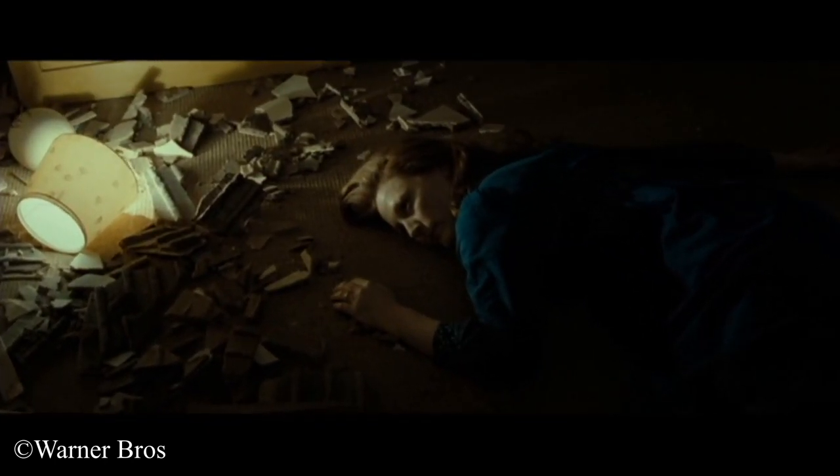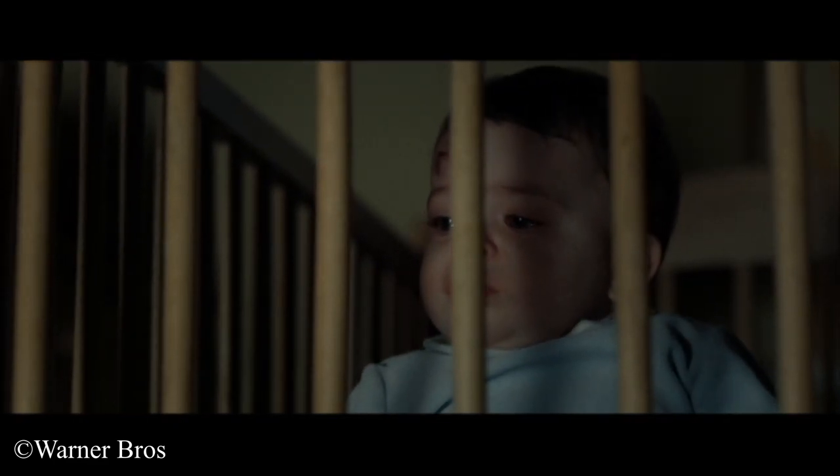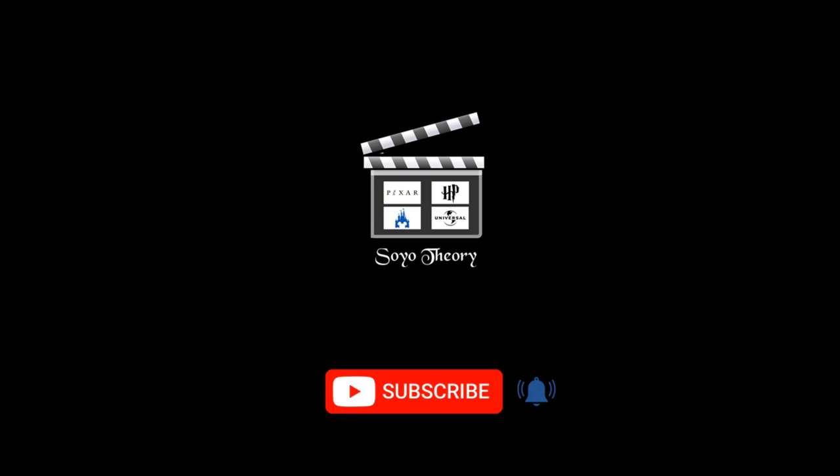Snape's loyalty to the Dark Arts ultimately won over his loyalty to the woman he loved in his youth, and he spent the rest of his life trying to make up for it. Make sure to like and comment what you wish to see next. If you haven't already, subscribe and click the bell so you'll be notified whenever new content is posted.